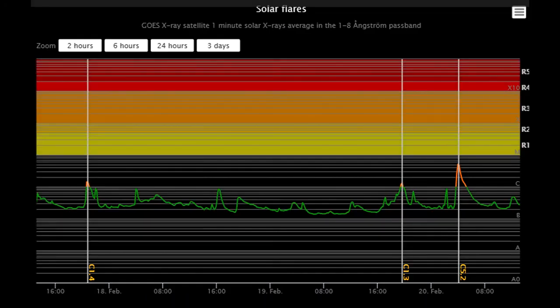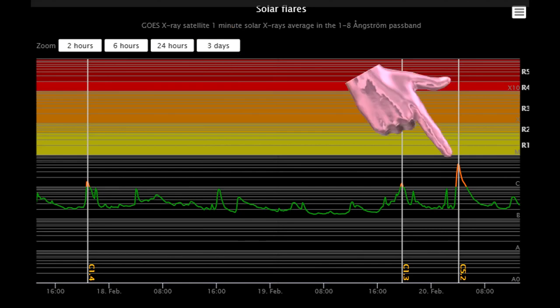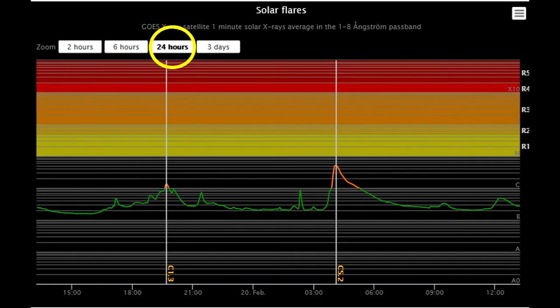On this solar flare classification chart, the solar flare activity is shown for the last three days. Just here is a C5.17 class solar flare that occurred today. Now showing the last 24 hours of activity.